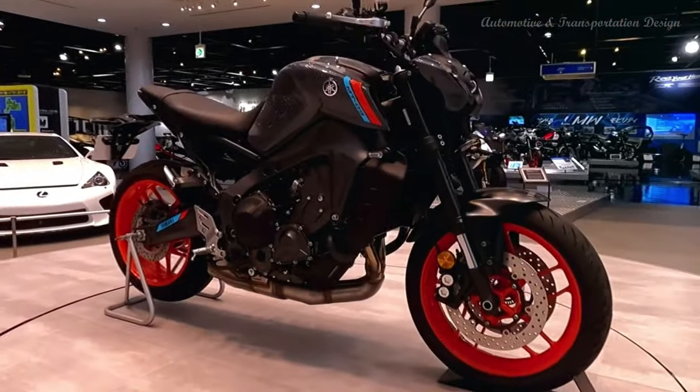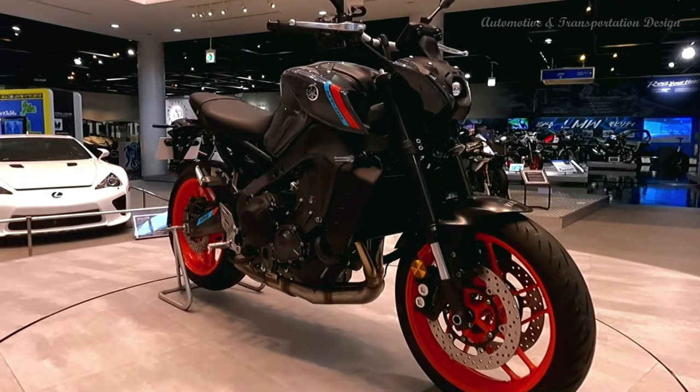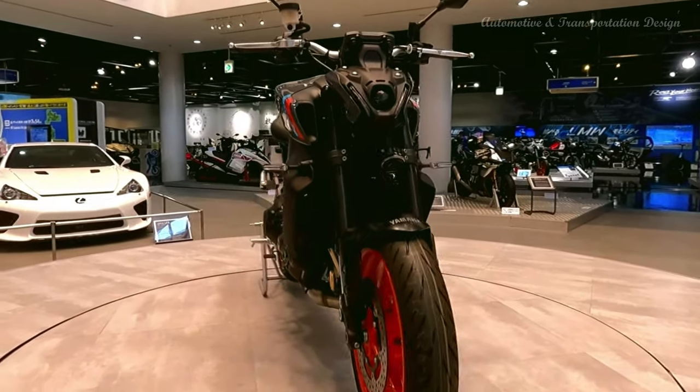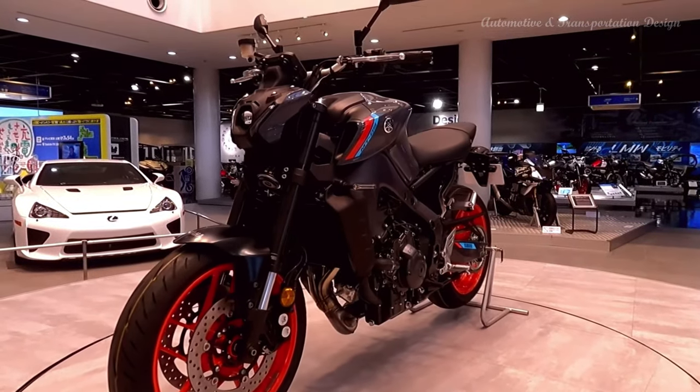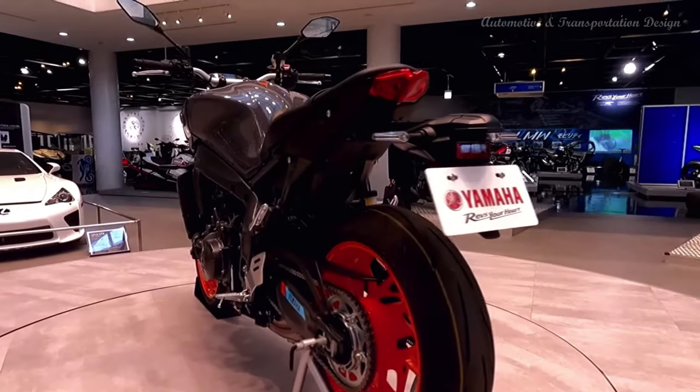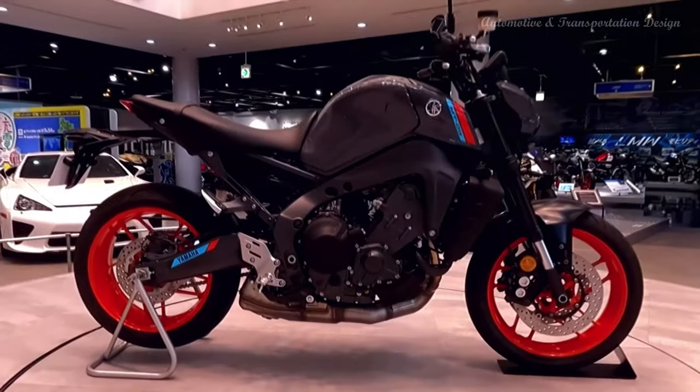The naked arrives in dealers in April with a bigger three-cylinder engine, new frame, styling, color dash and electronic rider aids. Its distinctive aesthetics remain, but the MT-09 gets new plastics including a facelift with LED projector headlights and position lights. Beauty is in the eye of the beholder, but its understated front end is at odds with the rest of the Yamaha's beefy styling.